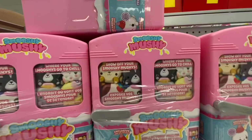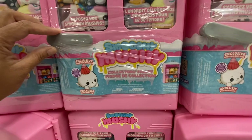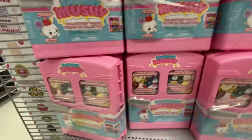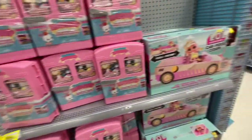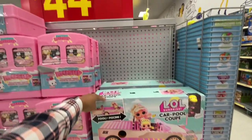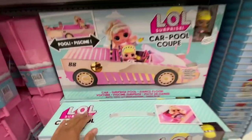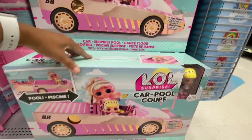This is another great find: Smushy Mushy - it's a collector's fridge that includes one of those squishy things inside, for $19, reduced from $32 something. These LOL Carpool toys were on the regular price for $44.97 - it comes with one LOL doll and the car.